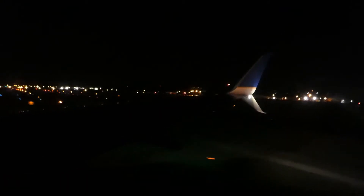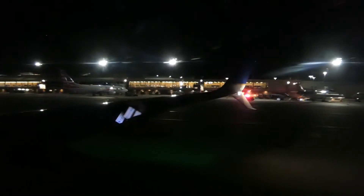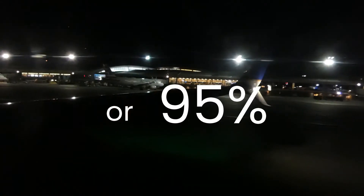As we quickly taxi into the gate, let's review everything. The crew and staff were polite and helpful, and the seat and cabin environment was comfortable and relaxing, which is especially important for a late night flight like this one. This was a super uneventful flight, so no official detailed score. But if I had to give it a basic rating, probably a 9.5 out of 10, or 95%.